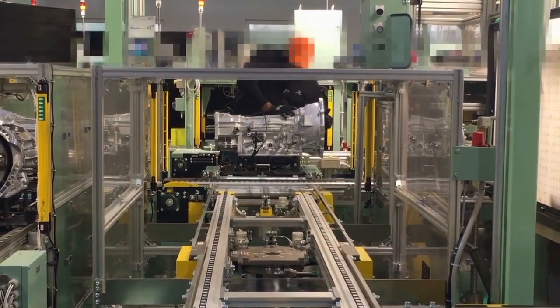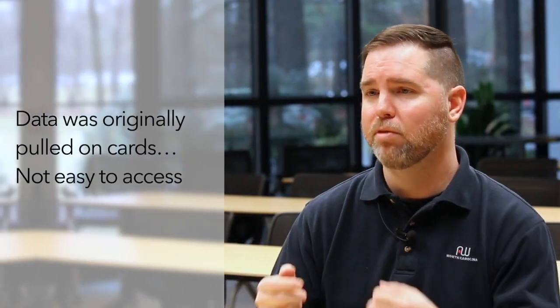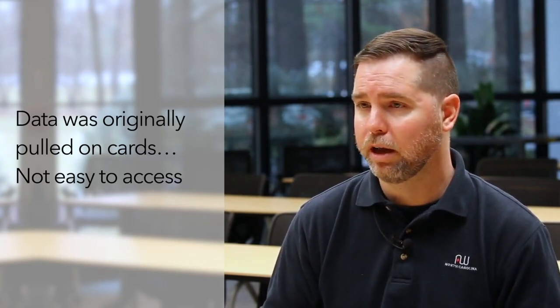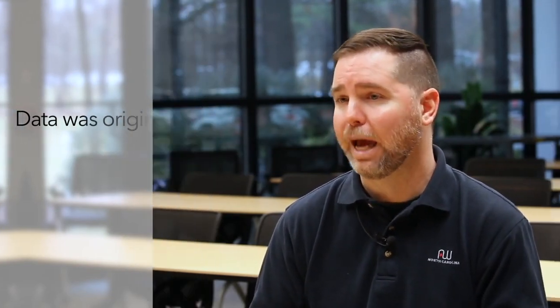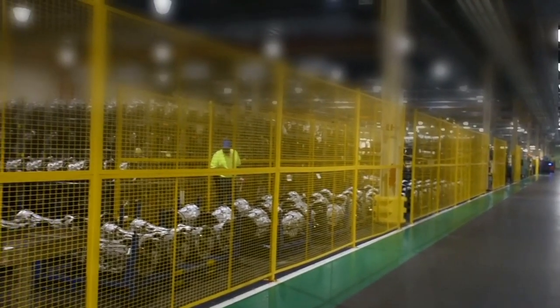Look at our equipment — it's giving an output, it's giving you variable data, it's giving you cycle time, it's giving you multiple things that help you drive your production lines and drive your efficiency. That was having to be pulled manually on cards originally and not very easy to access. With the paper form, we didn't know if they were using it right or wrong. If there was nothing on it, we had no idea whether they weren't using it or the line was running perfectly.